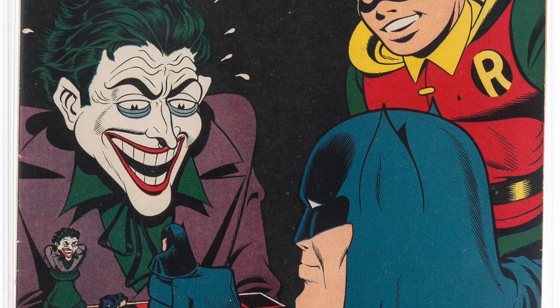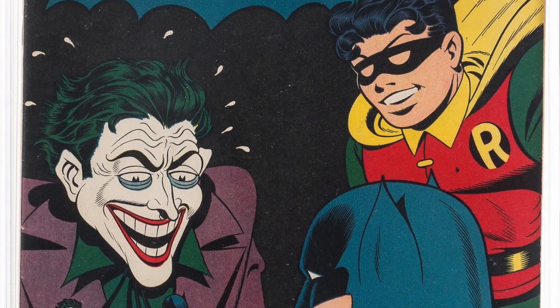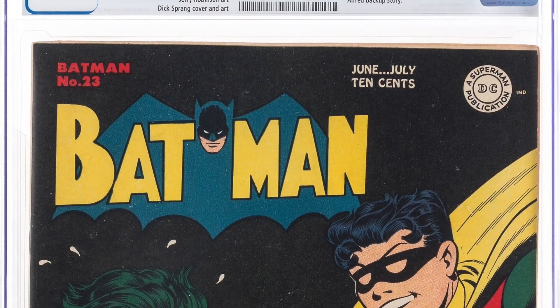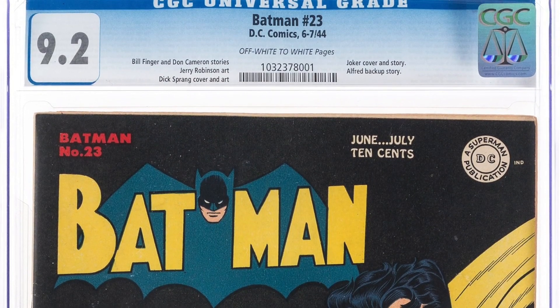We've got Batman number 23. You guys know I love Joker covers — Batman 23 is a terrific Joker cover. Batman and Joker playing chess. This is a 9.2, near mint minus copy. Lot 91060.